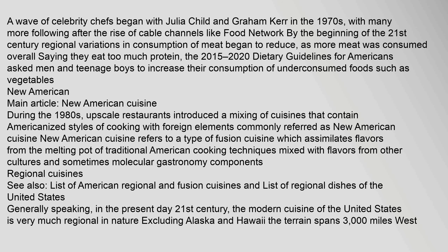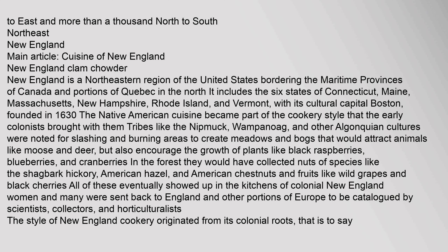Generally speaking, in the present-day 21st century, the modern cuisine of the United States is very much regional in nature, excluding Alaska and Hawaii. The terrain spans 3,000 miles west to east and more than a thousand north to south. New England is a northeastern region of the United States bordering the maritime provinces of Canada and portions of Quebec in the north. It includes the six states of Connecticut, Maine, Massachusetts, New Hampshire, Rhode Island, and Vermont, with its cultural capital Boston, founded in 1630. The Native American cuisine became part of the cookery style that the early colonists brought with them.